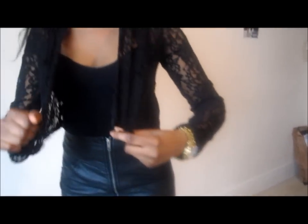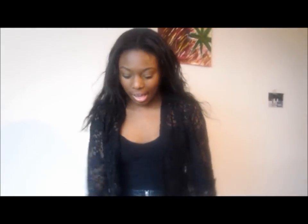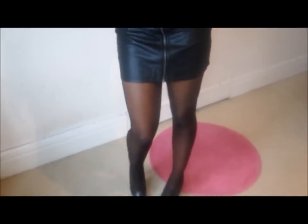The lace piece is a crop swing jacket from H&M which I really like. The leather skirt is from H&M as well, and I'm wearing it with ankle boots.